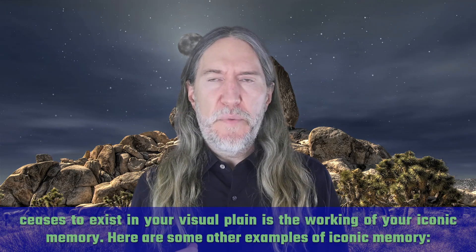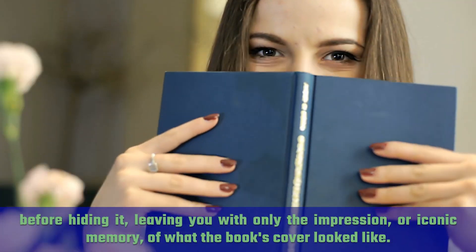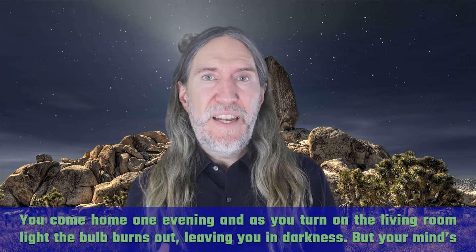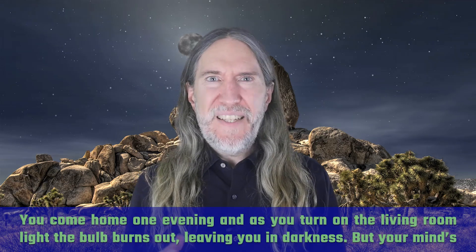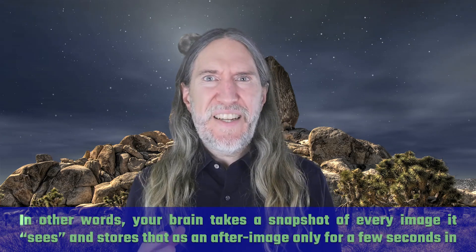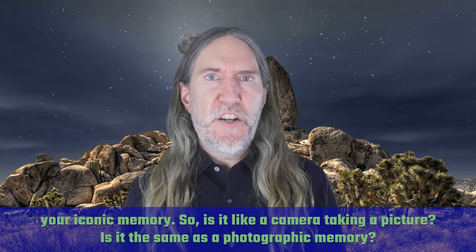Here are some other examples of iconic memory. Your friend is reading a book and you ask her which book it is. Your friend shows you the cover for just a brief moment before hiding it, leaving you with only the impression — or iconic memory — of what the book's cover looked like. Another example: you come home one evening and as you turn on the living room light, the bulb burns out, leaving you in darkness, but your mind's eye can still visualize, albeit briefly, what the room looked like in the luminance of the bulb. In other words, your brain takes a snapshot of every image it sees and stores that as an after-image for only a few seconds in your iconic memory.